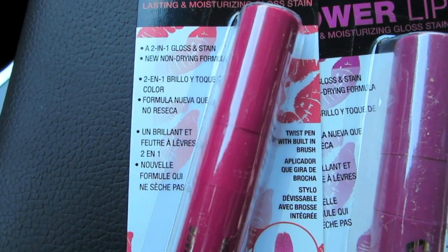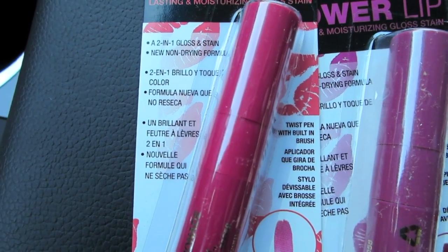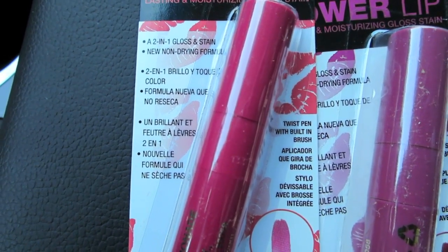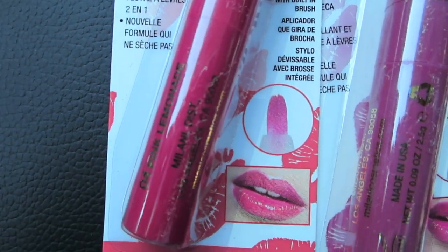it says it's a two-in-one gloss stain, non-drying formula, and it's there in every language — that's cool. And then twist pen with a built-in brush, that's what it says on the right. I can't wait to try that.